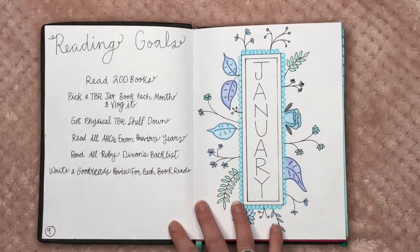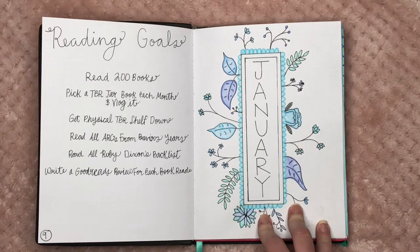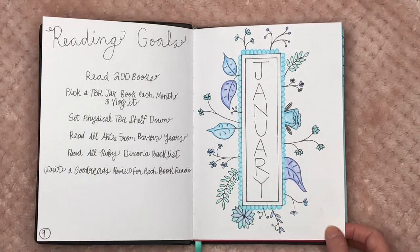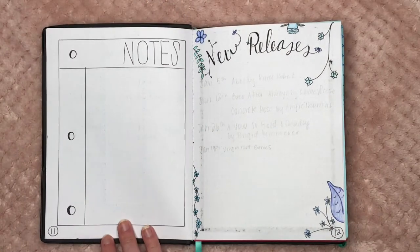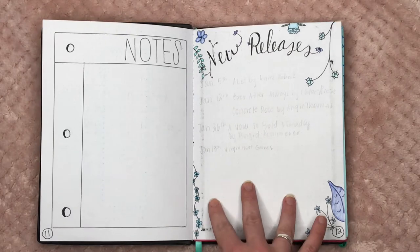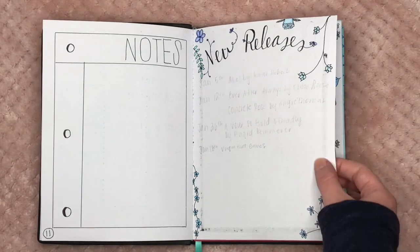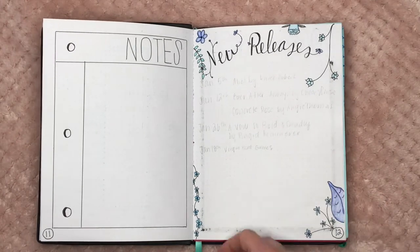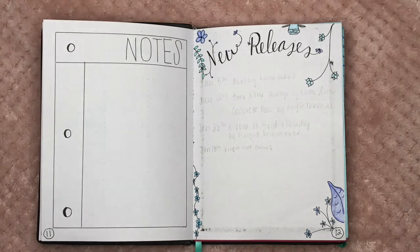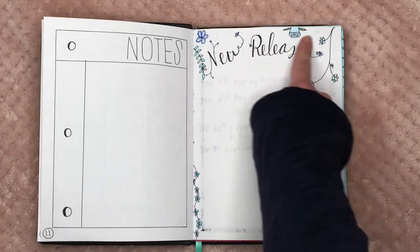Now we're getting into my monthly spreads. I based each month off of a flowerish theme, going all the way up through April. Each month has the same number of pages and the same outline. Going into January, here is my notes page — if I want to write any booktube or bookish notes, that's what this is for. This is my new releases page. I accidentally used markers that weren't bleed-through proof, so there are some bleed-throughs here for the next month or two.